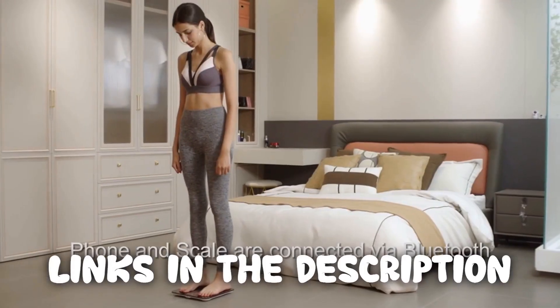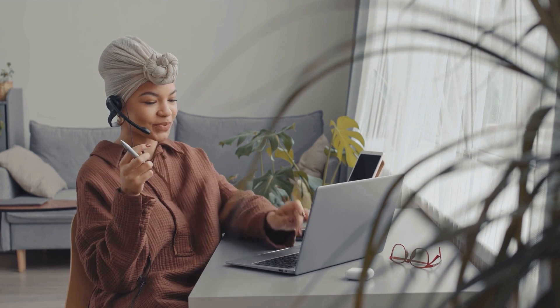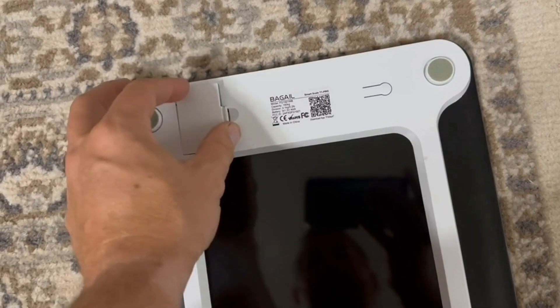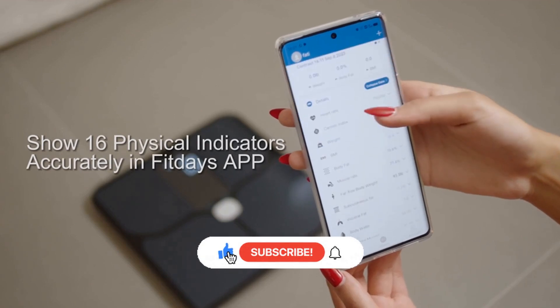We're glad you watched our video about the top five smart scales and hope you found it helpful. Remember, all the links to the products in this video are in the description down below. If any of the links are broken, please let us know in the comments and we will fix it as soon as possible. Thank you for watching, and don't forget to like, comment, and subscribe. We'll see you next time.